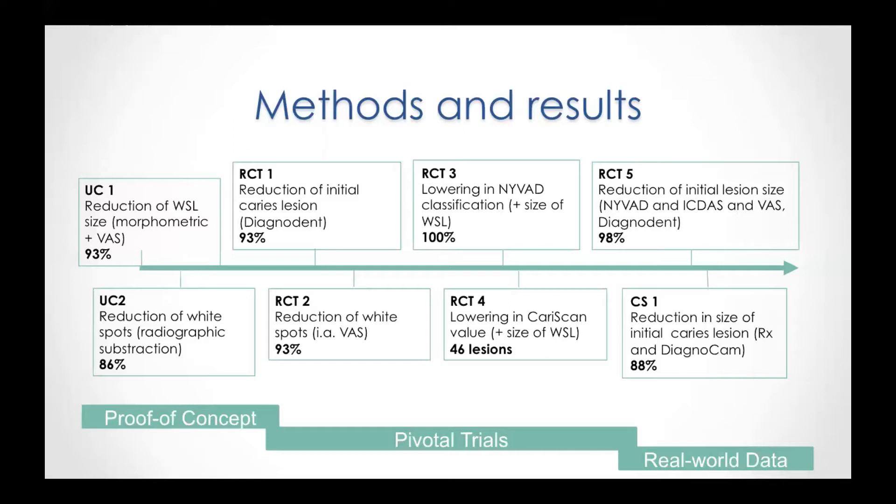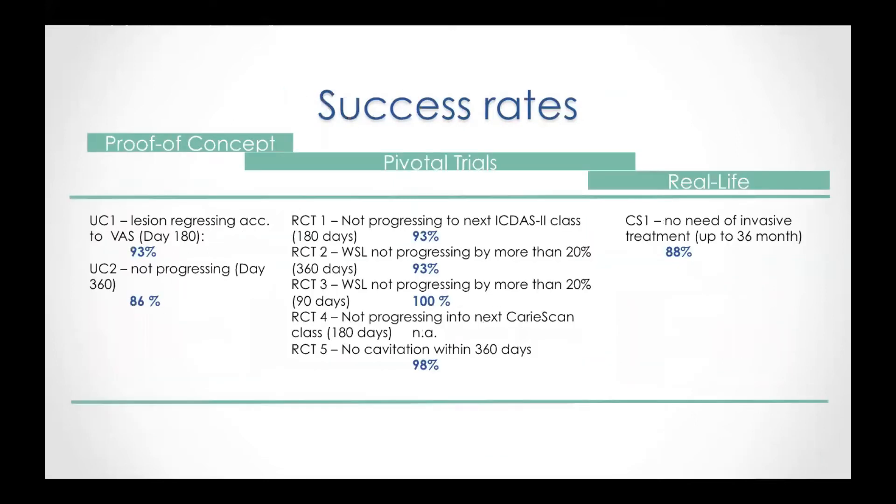The biggest number of patients was evaluated in the clinical case series. Here, X-ray was used to visualize the remineralization and, at the beginning of treatment, to visualize the initial carious lesion. Additionally, Diagnodent value was used to monitor the change. Now let's have a closer look at the success rates for each study.